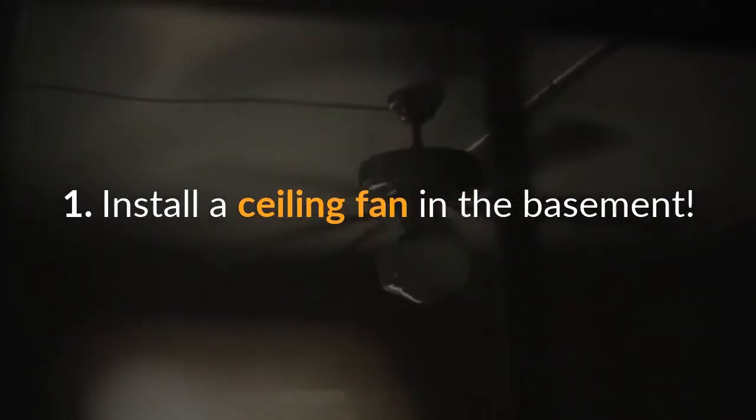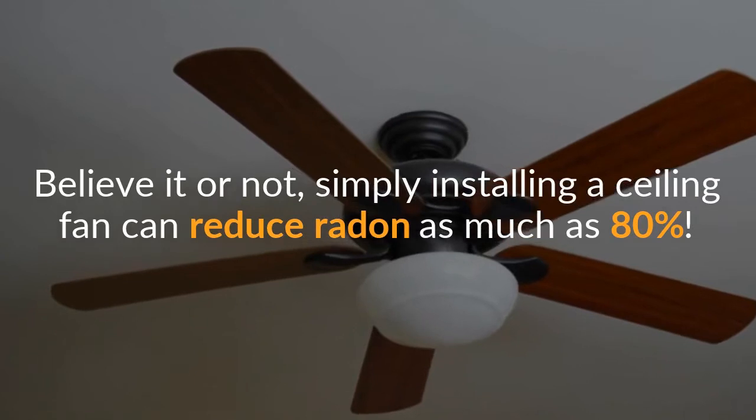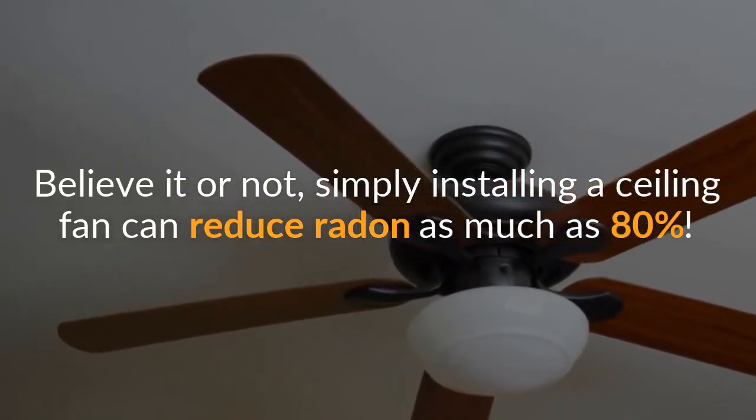First, install a ceiling fan in the basement. Believe it or not, simply installing a ceiling fan can reduce radon as much as 80%.